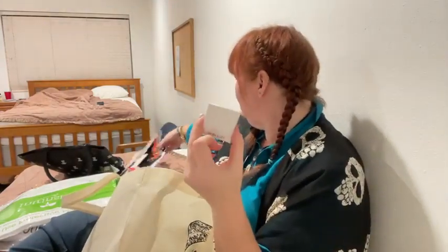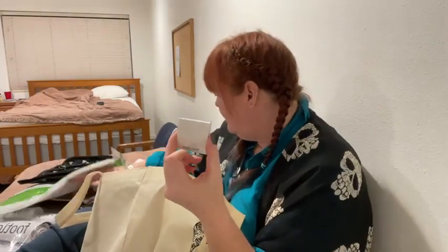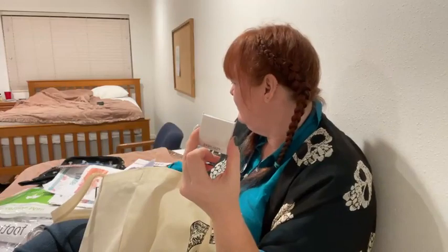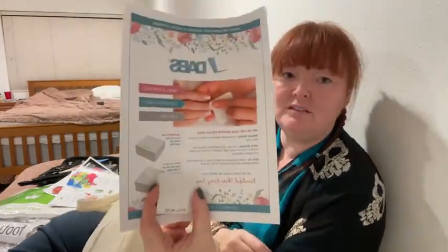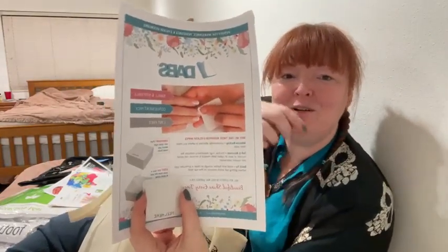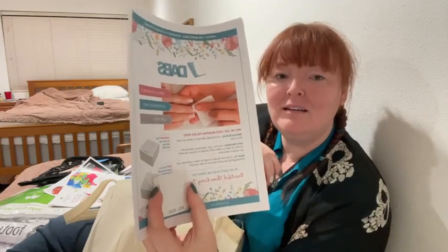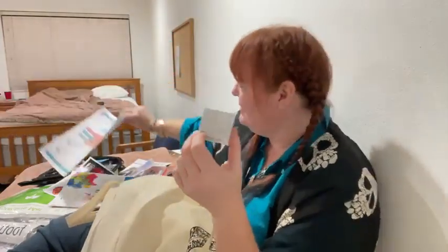These are called Dabs — basically little nail wipes that are lint-free. You peel and stick them. Nicole's brushes are on sale, and her mini stripers are the best. A little pack of those Dab guys came in here as well.